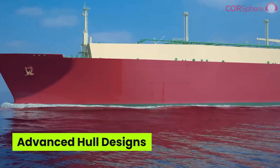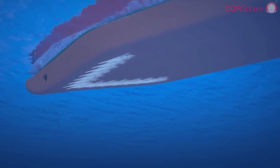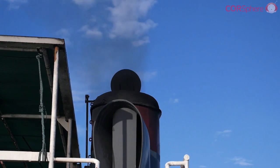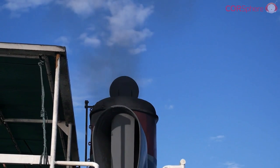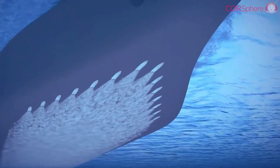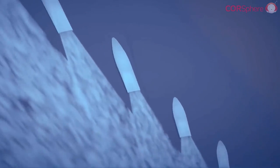Coming in at number three are advanced hull designs. Shipping companies are facing a difficult transition dilemma, as current regulation aims to halve maritime emissions by 2050 but stops short of targeting net zero by then. To start decarbonizing, companies must make tough decisions on investments, technologies, and collaborative partnerships.